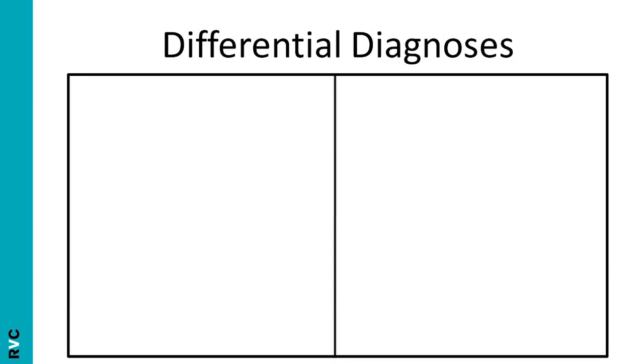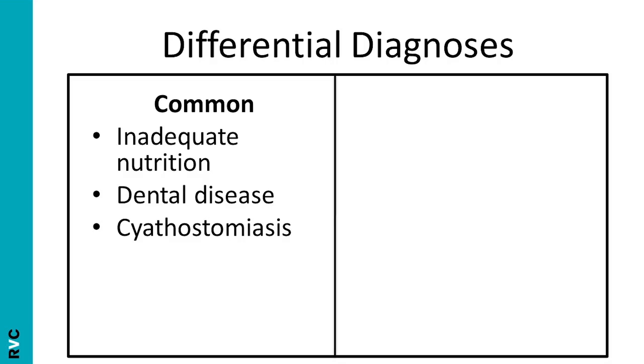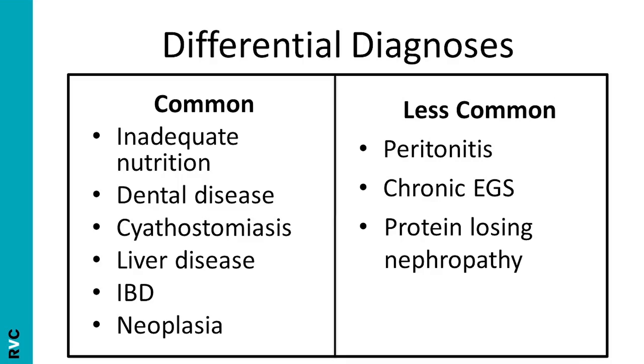So what are the differential diagnoses for chronic weight loss in the horse? Common differentials include inadequate nutrition, dental disease, cyathostomiasis (particularly in autumn and spring), liver disease, IBD or inflammatory bowel disease, and neoplasia such as alimentary lymphosarcoma. Less common differentials include peritonitis, chronic equine grass sickness, and protein-losing nephropathy.